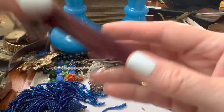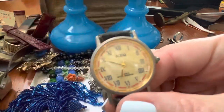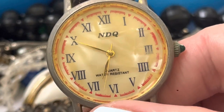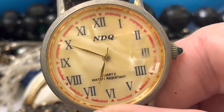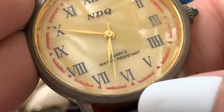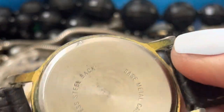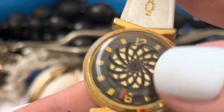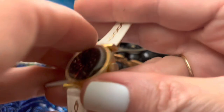More watch bands. NDQ — what does that stand for? NDQ. I thought it had words around there. NDQ, I don't know — I can look it up. That's neato. I don't know what that's from — what year, like, you know what I mean?